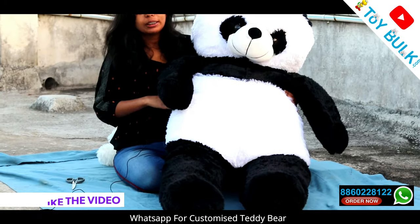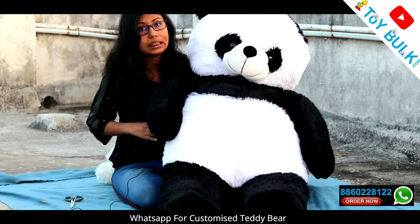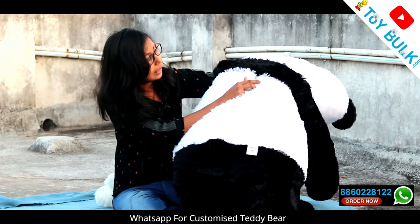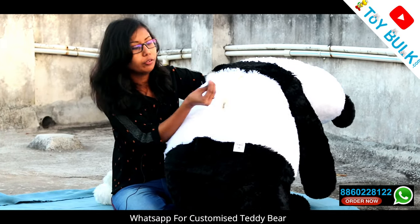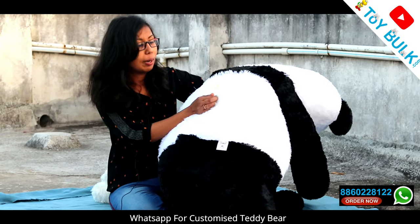If you need to wash it, since it is a big teddy, you might be thinking how heavy the filling will be. There is no need to worry — behind it there is a zip. You can remove the filling easily, so it will not be heavy for you.